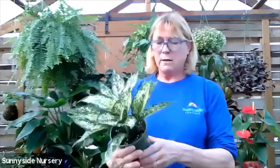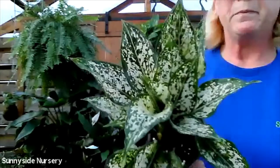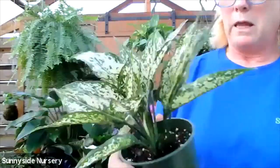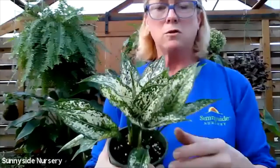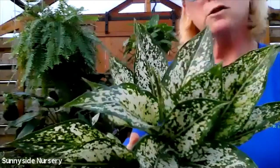Here we've got Aglaonema Spring Snow - you can see where it got that name, it's all dappled with snow. Not too picky about the lighting and not too picky about the soil. It will get much larger foliage-wise as well. That is Aglaonema Spring Snow.